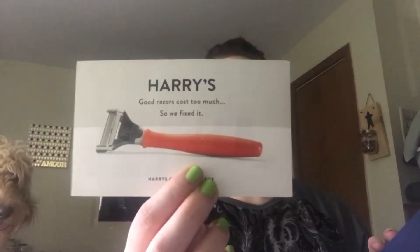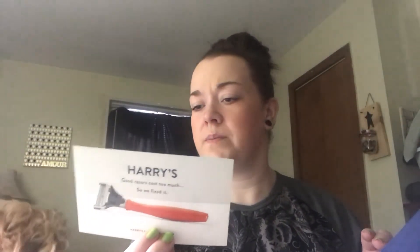The back also has a pricing card and a little Harry's promo — you can try it free, just cover shipping. I'll include that down below if you want to check it out. You can definitely tell that this box is Delta-inspired with all of the blue and red.